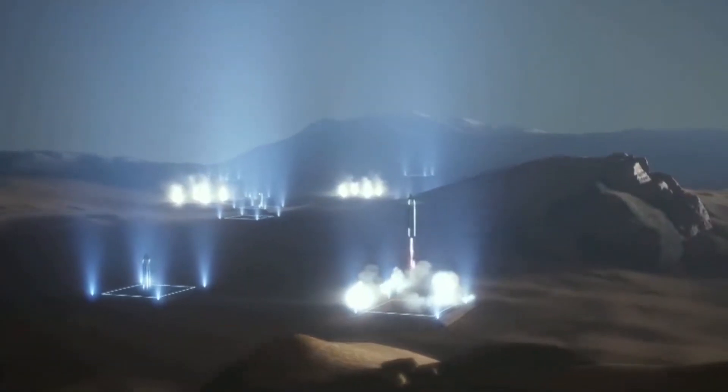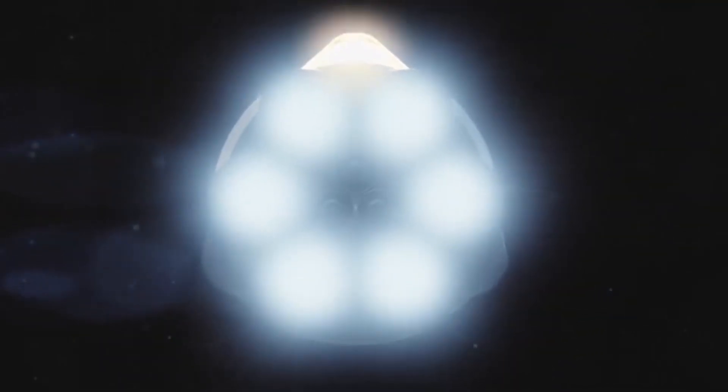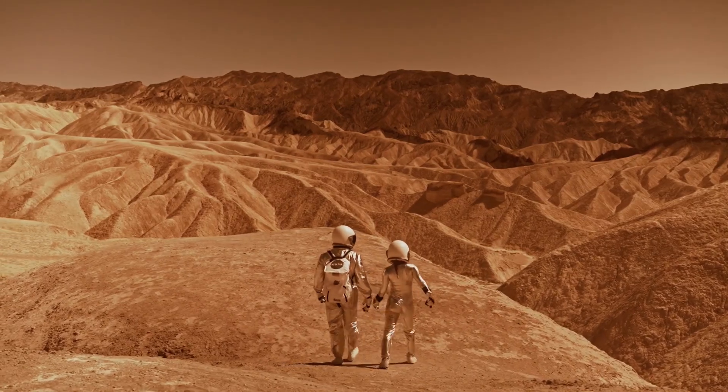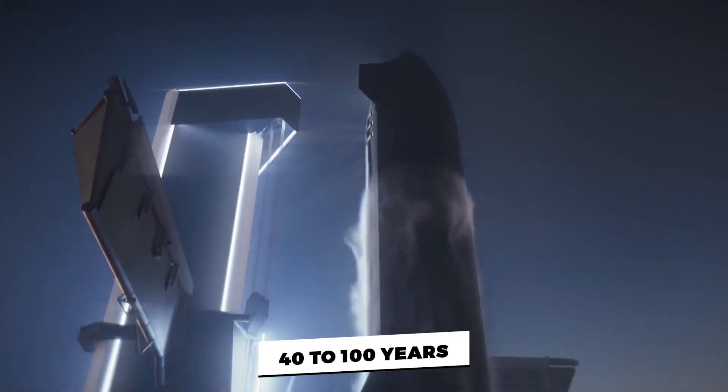The first missions are only estimated to carry around 100 people on each ship, but gradually that number is expected to increase to more than 200. According to these estimates, putting a million people on the surface of Mars could take anywhere from 40 to 100 years after the maiden voyage.